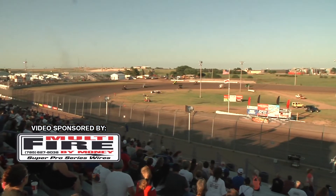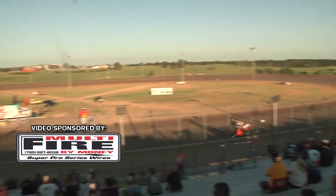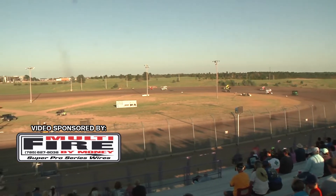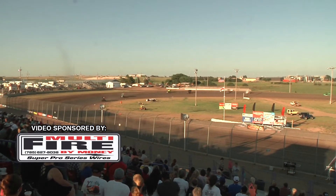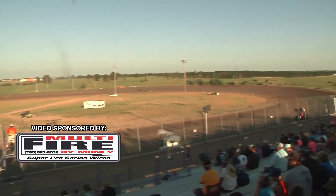He goes to the bottom side and in turn number two he gets it on the way to Jake Buback. It's not going to change in the current race. Steven Scott Coughlin in second. Jake Buback in third. Austin McQueen in fourth. Kyle Johnson rounding out the top five.